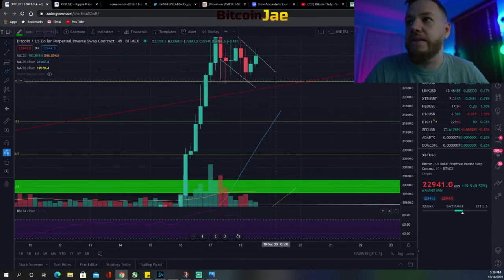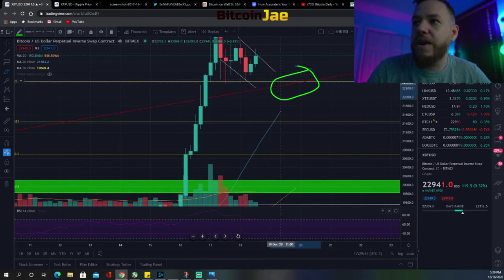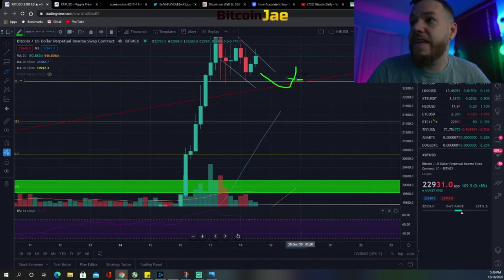If that breakout doesn't happen and we continue down, I'd be looking at a support entry at the level I spoke about — there's a confluence right there with the Fibonacci retracement level plus the top of the channel we just discussed. That's a possible entry. I would like to see it bounce there and go back up — if it comes down, dips a little under, and then shoots back up, that's where I'd be buying.